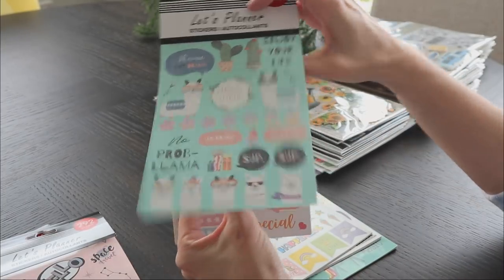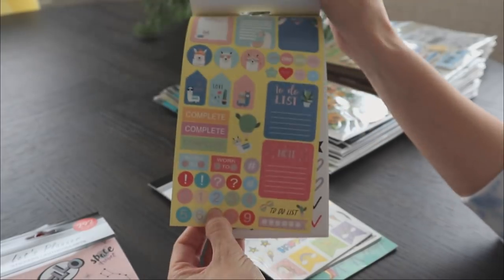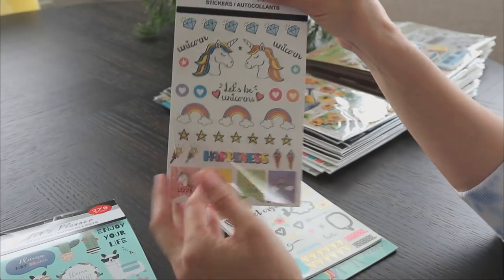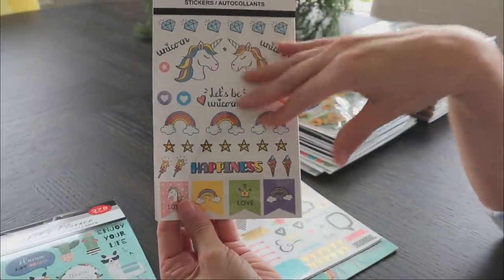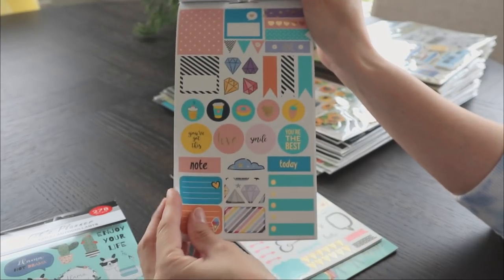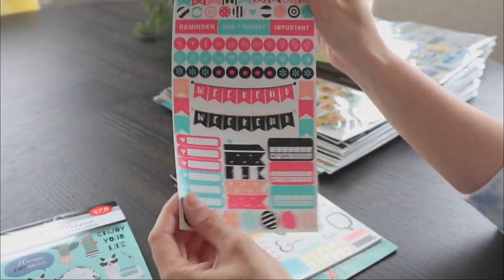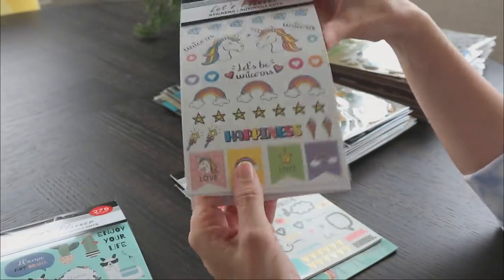They've got a little llama one — look at those fonts, absolutely amazing. And then a little unicorn one. This is why you always have to look through stickers, because even if you're not into unicorns and rainbows, the second page is amazing — look at the gold foil. Absolutely beautiful. You've got little coffee icons, weather stickers, weekend banners. This is all very on trend with what bigger brands and Etsy sellers are doing with their stickers. Dollar Tree knows what's up.